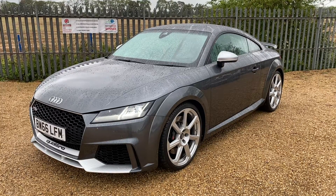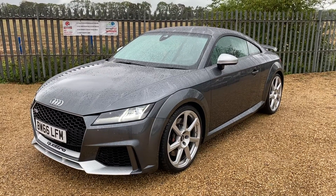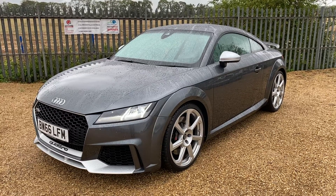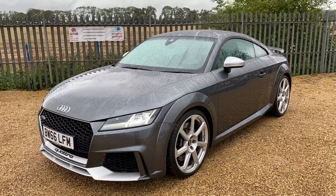Hello and welcome to CarFirm Peterborough. Just arrived in stock is this 2016 Audi TT RS 2.5 TFSI Quattro.